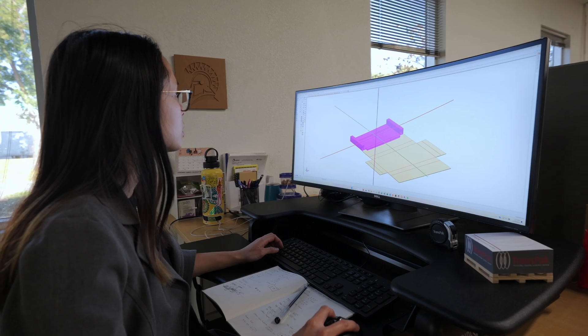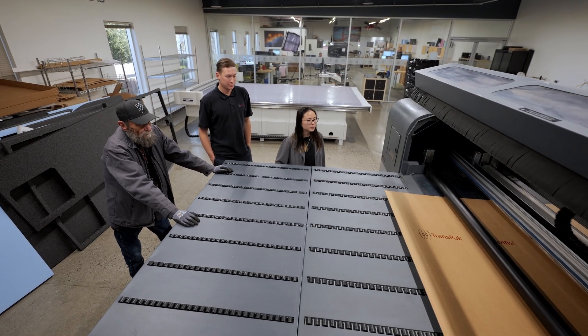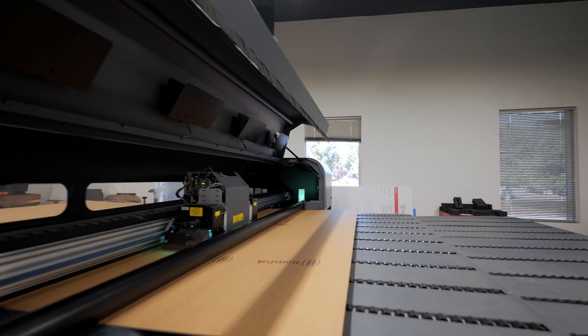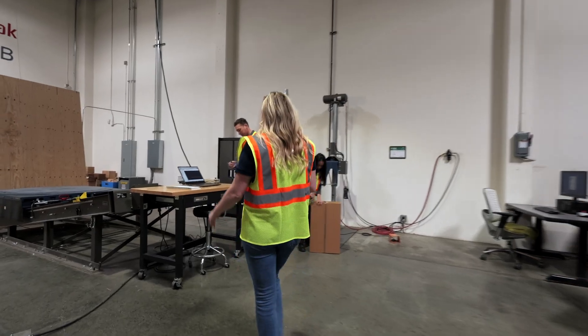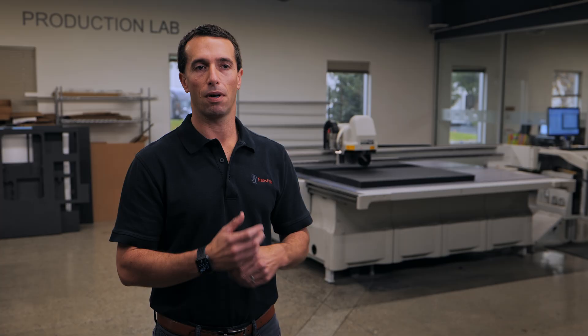We have our team of engineers, we have our Kongsberg tables, and our HP printers where we can actually produce both samples and commercial production level designs. And then in the room behind us is our Package Testing Lab. So within 50 feet of each other we can sit down and create a concept to solution for our customer all in the same day.